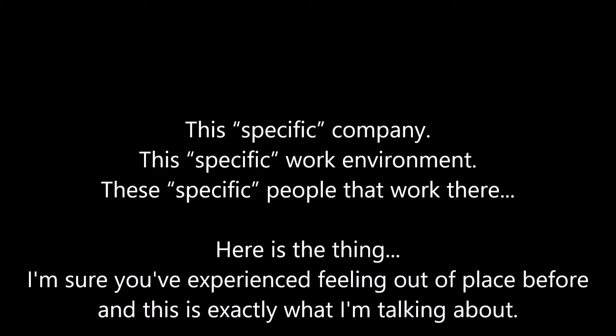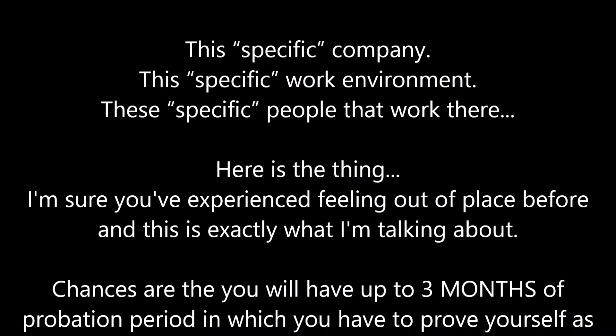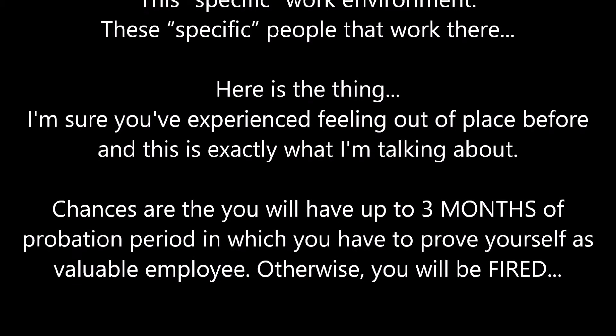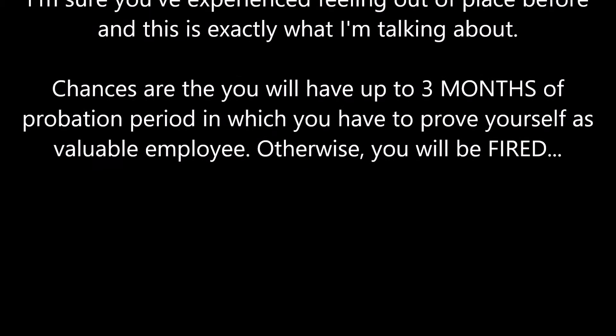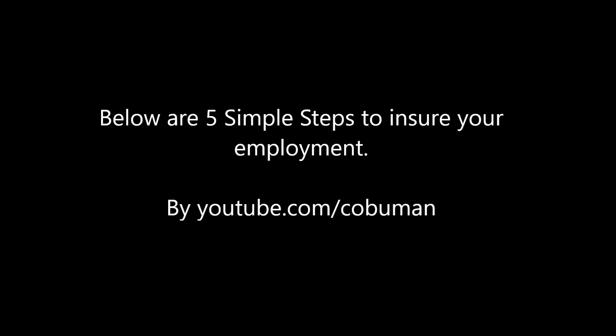Here's the thing — I'm sure you've experienced feeling out of place before, and this is exactly what I'm talking about. Chances are that you will have up to 3 months of probation period in which you have to prove yourself as a valuable employee. Otherwise, you will be fired. Below are 5 simple steps to ensure your employment.